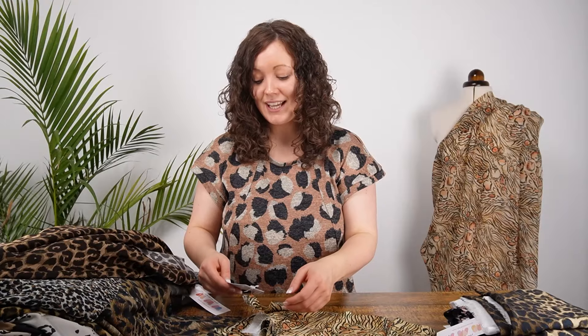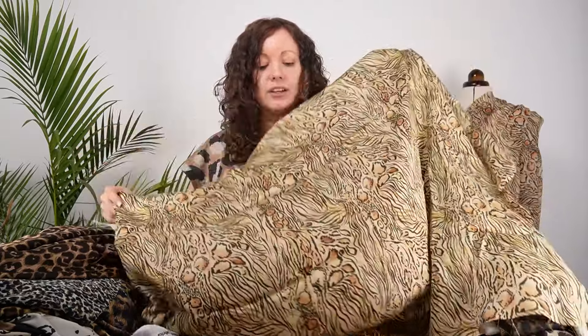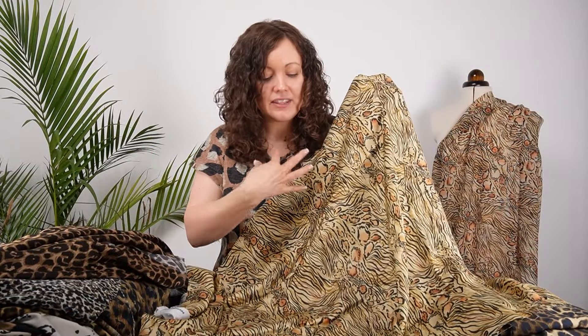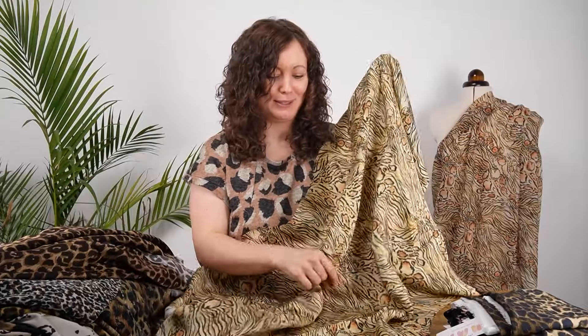Lastly on the viscose sateen is Cat Coalescence — definitely a print with a little bit of difference. We're looking at golden tones with hints of almost peach and this charcoal gray and black that just lifts the print. It works really well on the sateen, and you could even make the most luxurious pajamas in sateen — that would feel amazing to wear, the ultimate luxury.